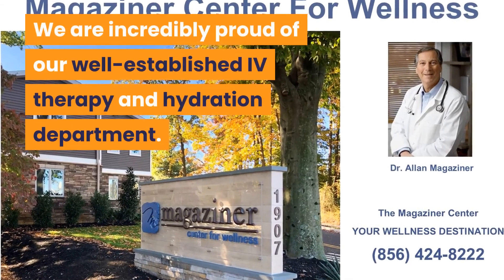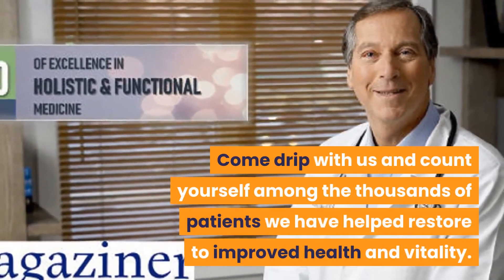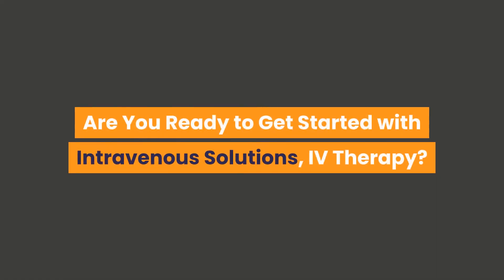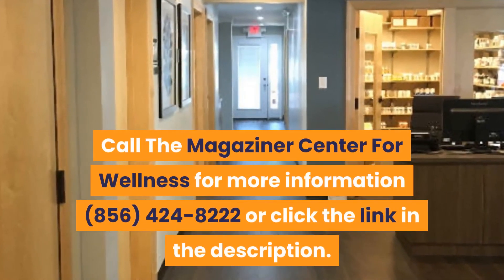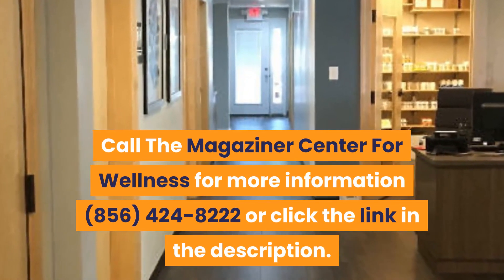We are incredibly proud of our well-established IV therapy and hydration department. Come drip with us and count yourself among the thousands of patients we have helped restore to improved health and vitality. Are you ready to get started with intravenous solutions and IV therapy? Call the Magaziner Center for Wellness for more information at 856-424-8222 or click the link in the description.